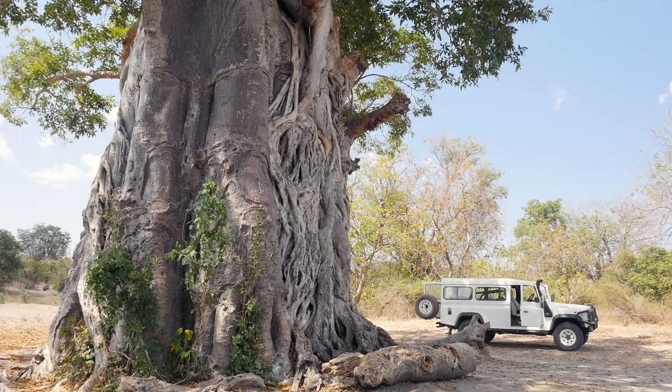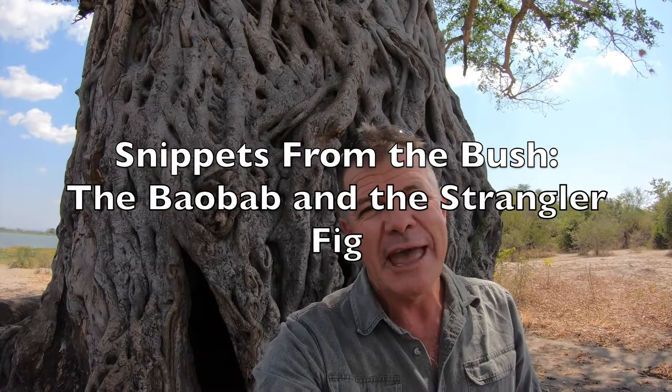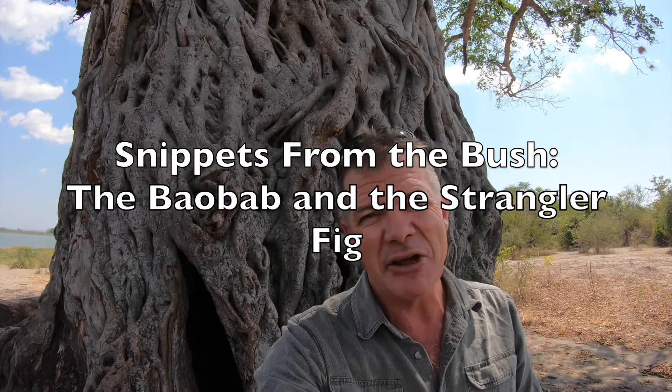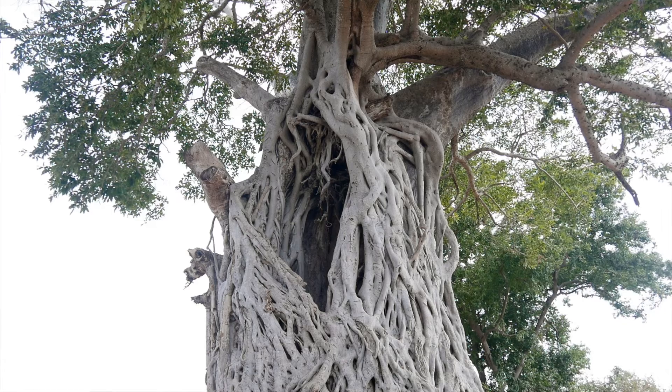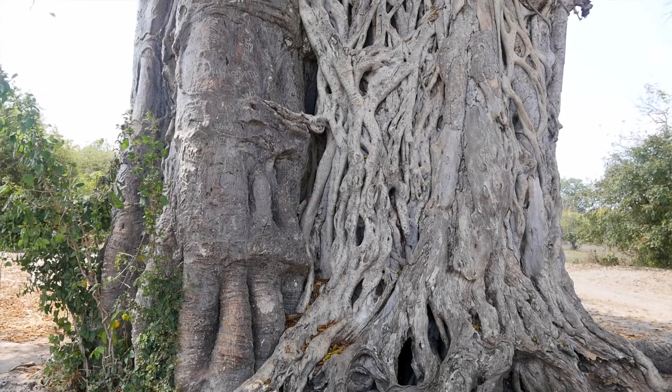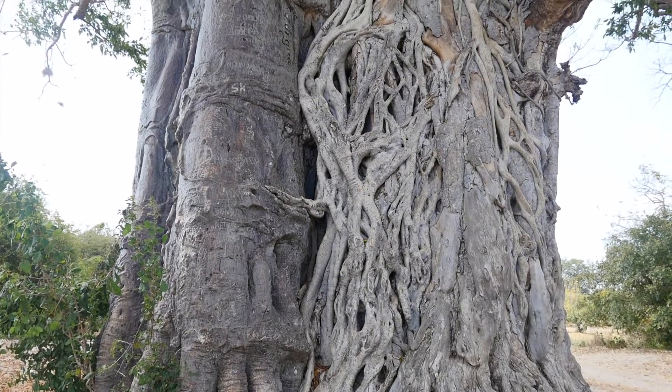But to me — and this is the snippet from the bush — this is also a remarkable tree because of the way it has been taken over by the Strangler Fig, which you can see is starting to overwhelm the Baobab. It's obviously been at it for a while. This Baobab tree is probably three to four hundred years old judging from the size, and this fig has probably only been on it for 30 or 40 years, but it's gradually taking over.